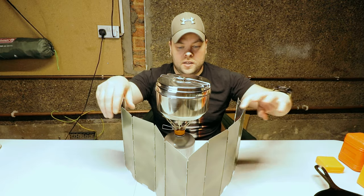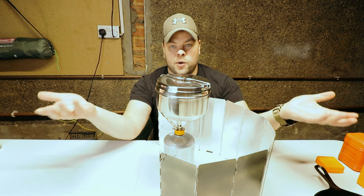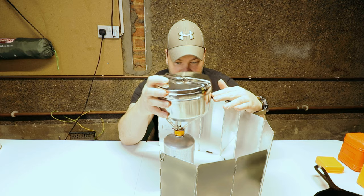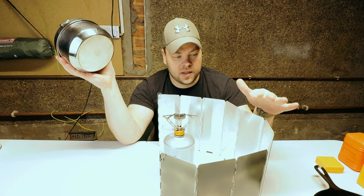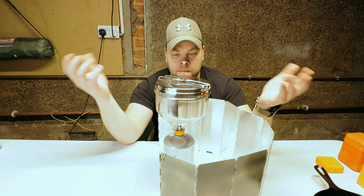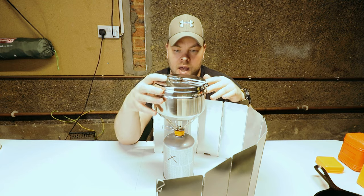This is my wind cover. As you can see, my setup is much higher than the gas burner, so basically this windshield doesn't work for me because of the height. That is the main reason why I'm changing this gas burner.